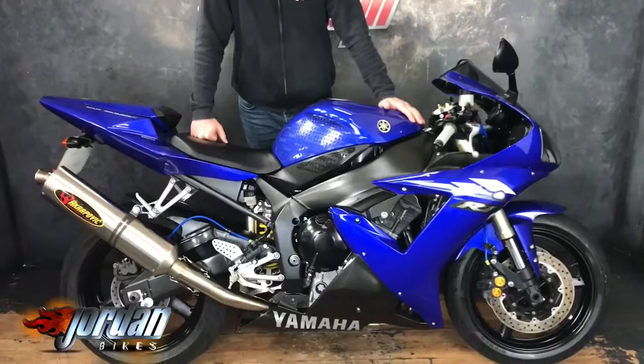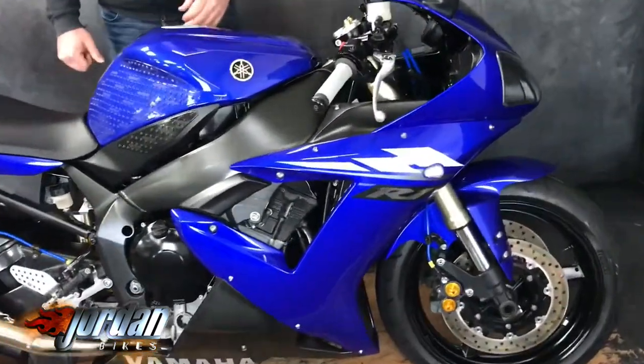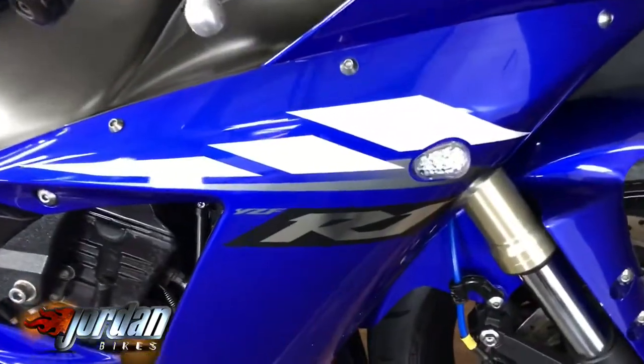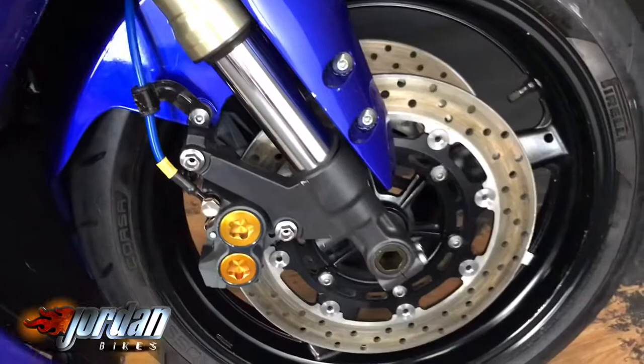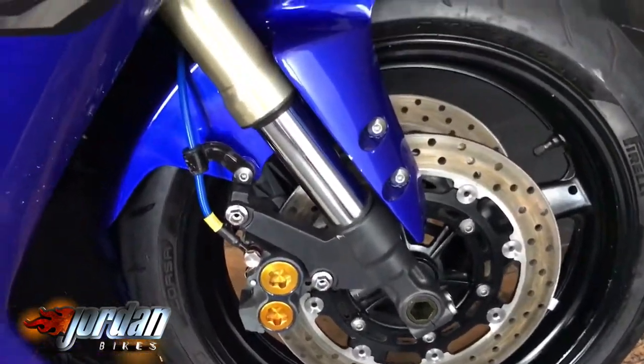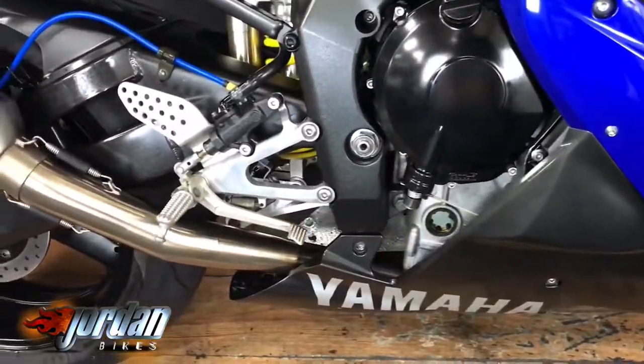How are you doing? It's Nick at Jordan Bikes and today I'm here to vlog you this beautiful R-Wog. We don't normally sell bikes quite as old as this but this one is so nice we weren't going to turn it away. It's a 2003 shape but it is on a 2004 plate. It's done 21,637 miles. It's got a very thorough service history so we're perfectly happy that it's been looked after.